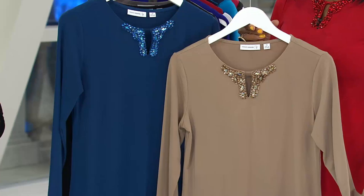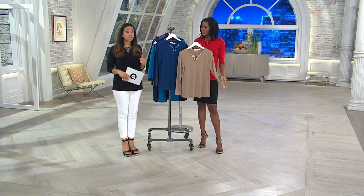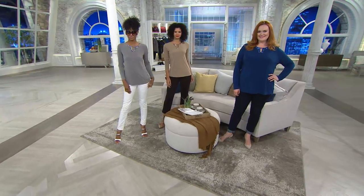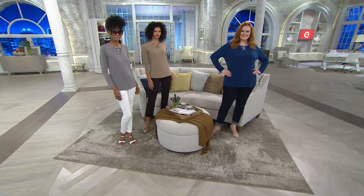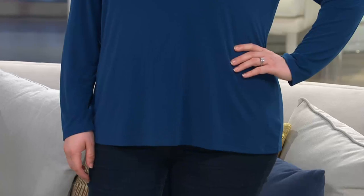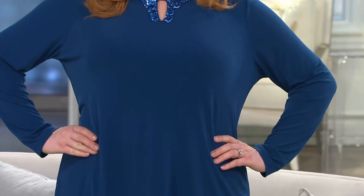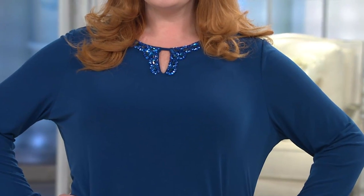We have our ladies standing by. Whether you're wearing it with jeans or — don't underestimate the power of a good pair of black pants. Sometimes you just switch up the top and it gives those black pants a totally different personality. I know you have black pants at home; we all have a good pair of black pants. This is what you add to elevate your outfit.